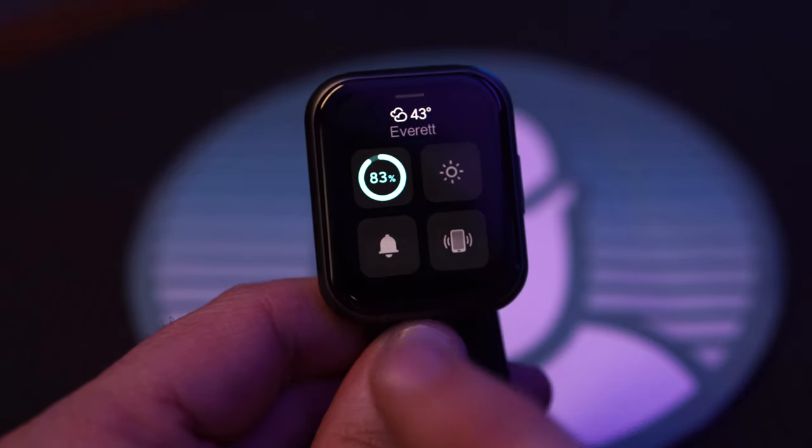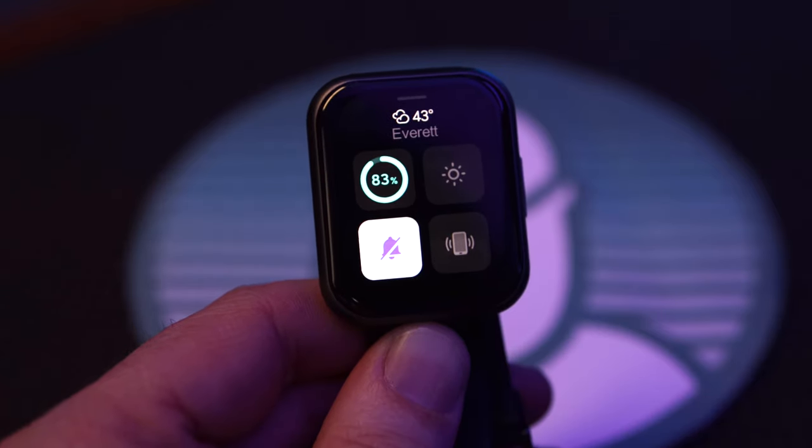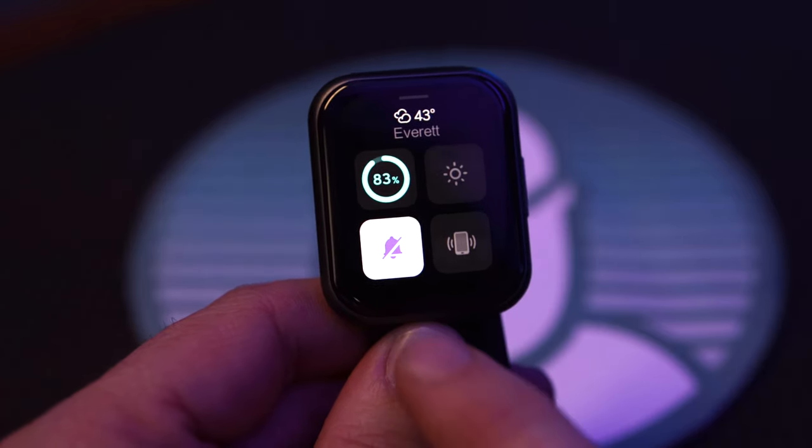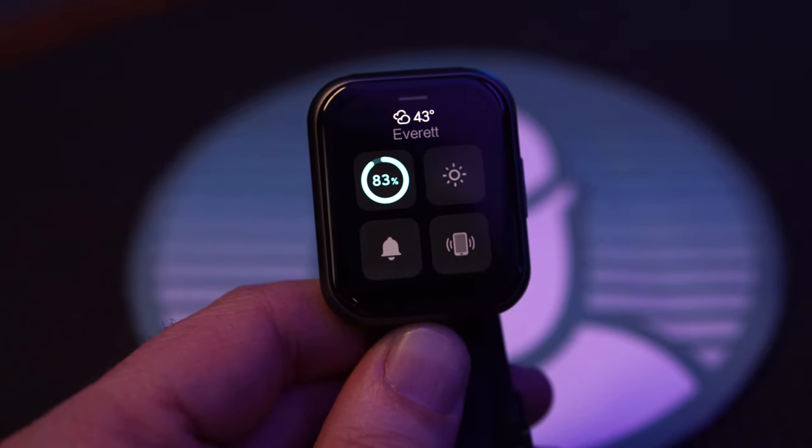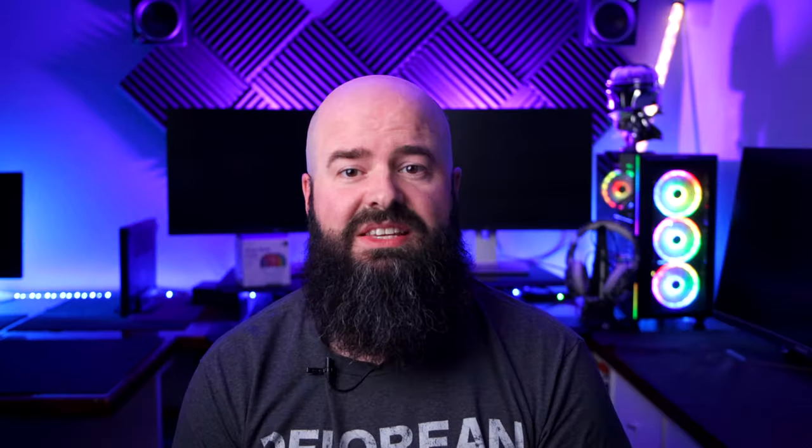Swiping up brings up a simple yet effective four-button control panel with battery, brightness control, a do-not-disturb bell icon — which is kind of ironic considering this has no speaker — and a find-my-phone feature that will ring your phone even if it's on silent. In this house, that's worth the price of admission right there.